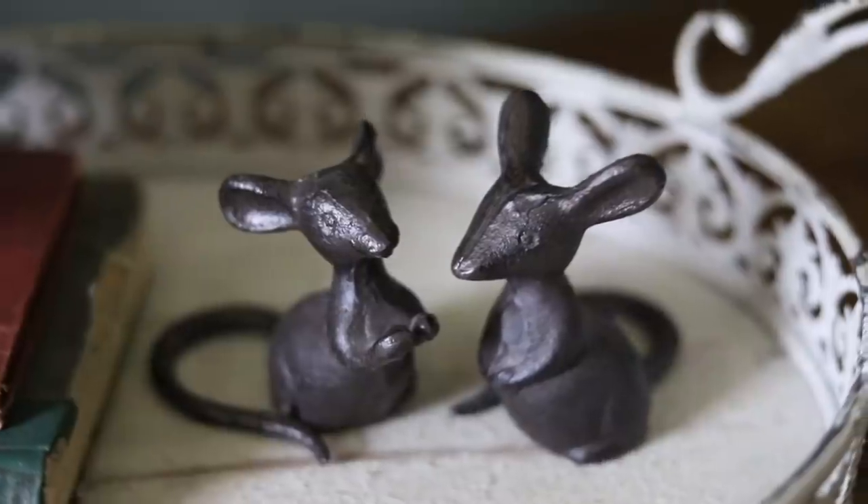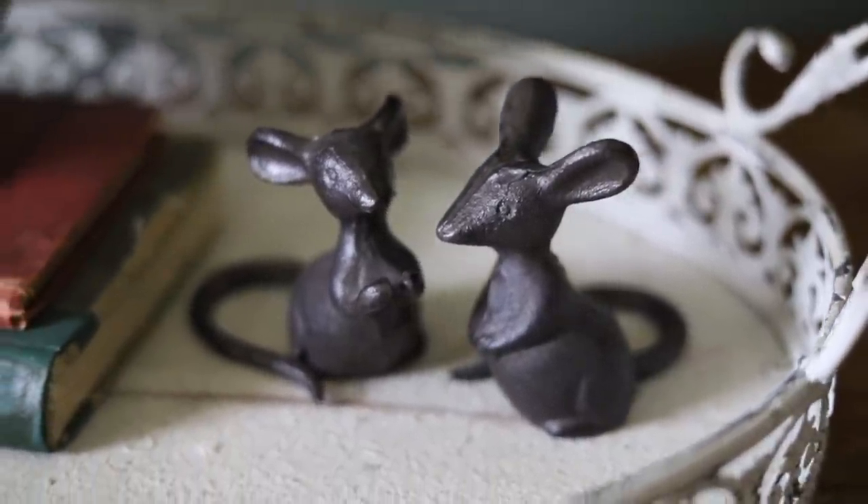These little mice are seriously at the top of my favorite list. They're cast iron and would look good on books or on a tray. These little guys actually sit in my foyer on a set of books on my entry table.